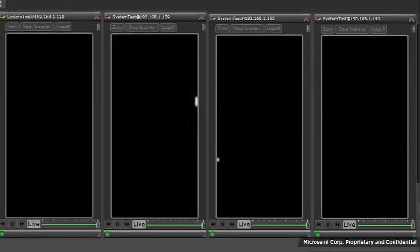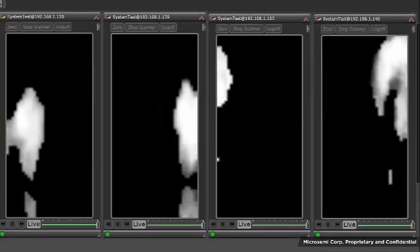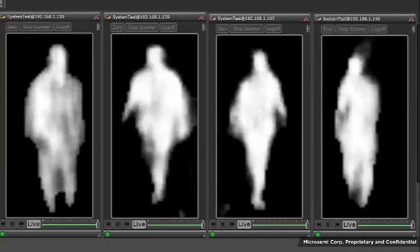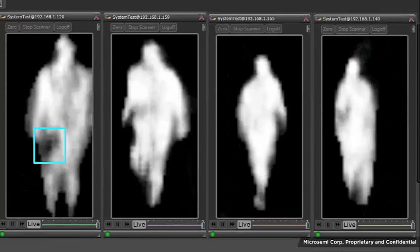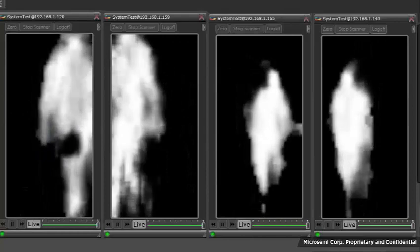This time, the subject is concealing a liquor bottle. As the subject walks through the screening area, look at the first moving image — it contains one of the images capturing the front of the body. When the subject exits the screening area, the object is detected in the subject's front right pants pocket.